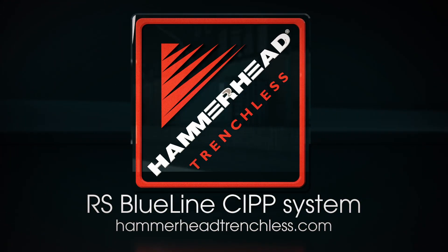Learn more about the RS Blue Line CIPP system at hammerheadtrenchless.com.